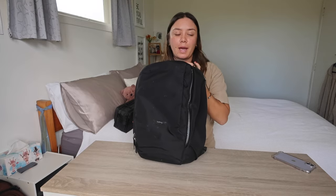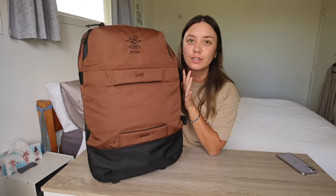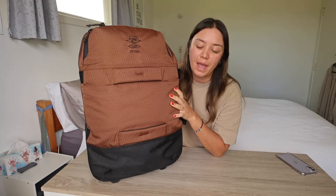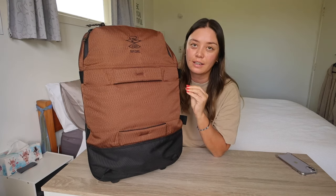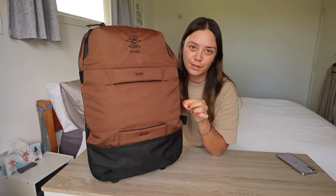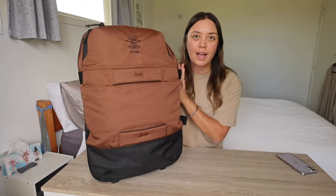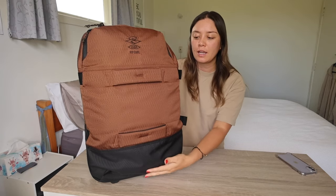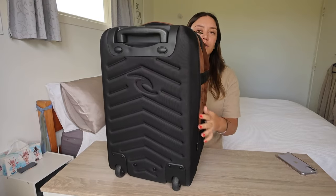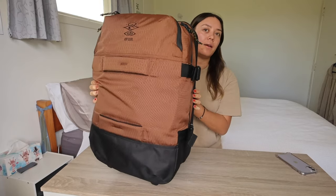Now let's jump onto my big main bag. This bad boy is brand new and I haven't actually used it yet, but I've been searching for something like this. I've seen a couple of packing videos online with a similar type of bag, and I really felt like this was the one for me. So this is the Rip Curl F-Lite Transit 50-litre roller bag, and it is carry-on size compliant. Here's what it looks like from the side, from the back, and back to the front.